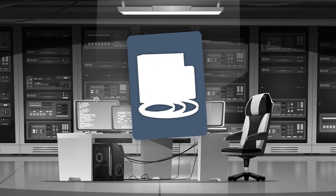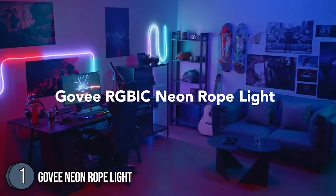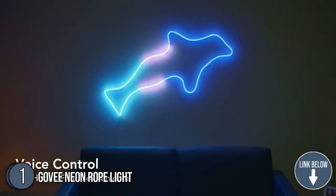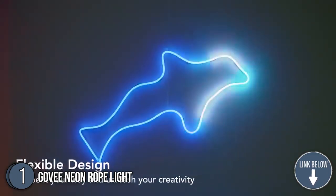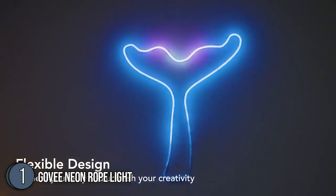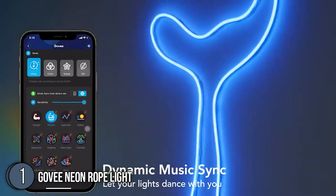The first neon rope light on the list is the Govee Neon Rope Light. In the mood for a pop-up light show? Capable of being affixed to a wall or simply draped over furniture, the flexible 16.4-foot Govee Neon Rope Light makes for a fun, eye-popping alternative to an LED light strip or string lights. The Wi-Fi-enabled rope light can shine in up to 15 different colors at once, and it also has a crazy number of moving color scenes and more than a dozen ways to sync with the music.